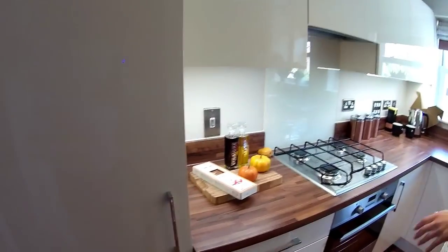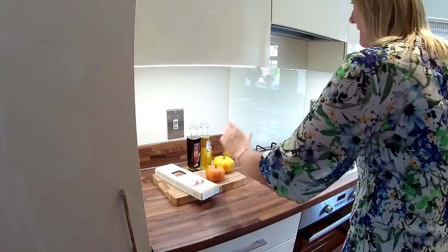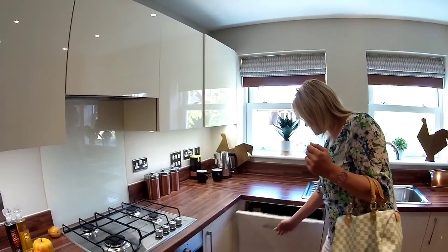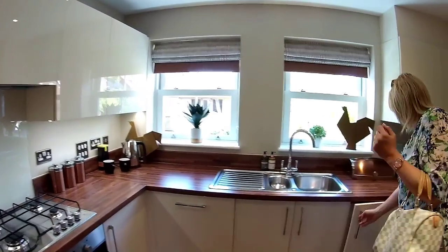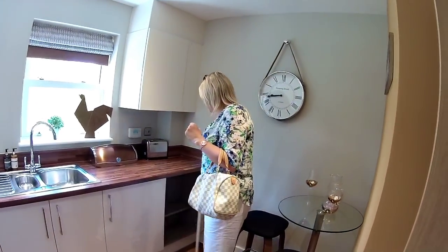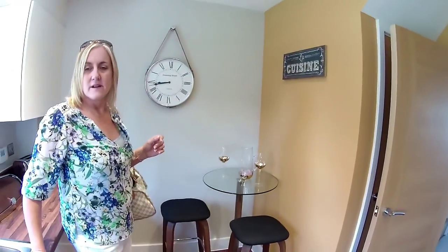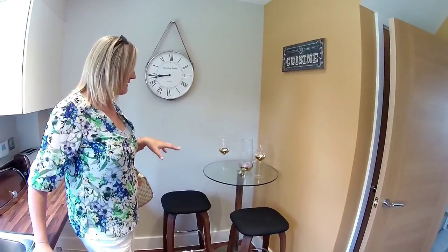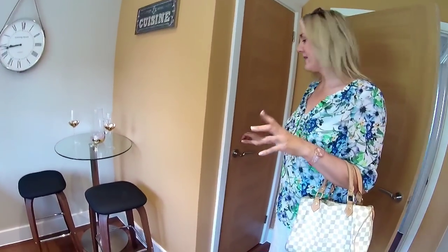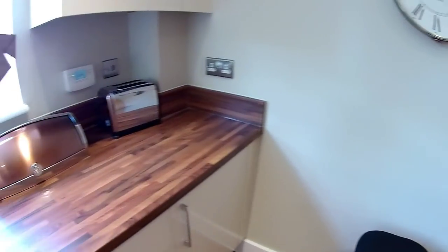Kitchen at the rear - what have we got? Fridge and freezer, bank of drawers, lots of cupboard space, dishwasher. There's your washer-dryer, so everything is in this room - no separate utility. There's a little breakfast bar area, and a bistro table. We've got a door, and there's a cupboard under the stairs for your vacuum and bits and pieces of storage.